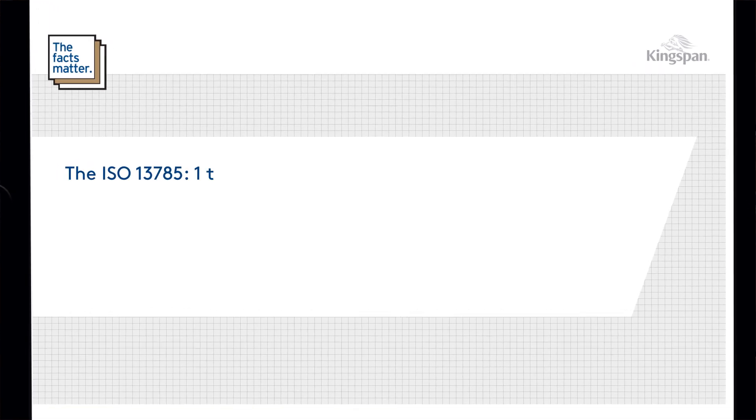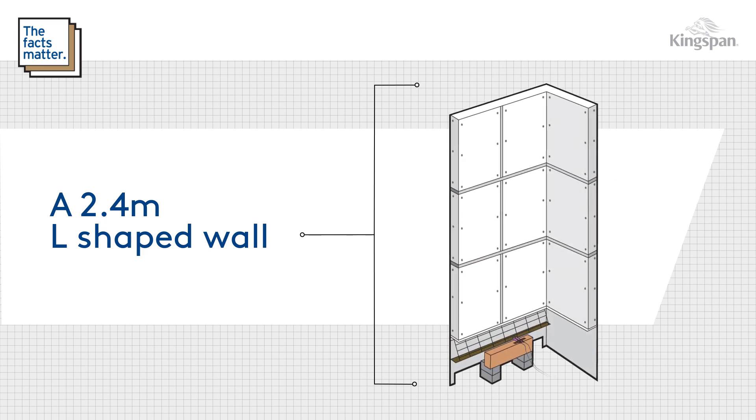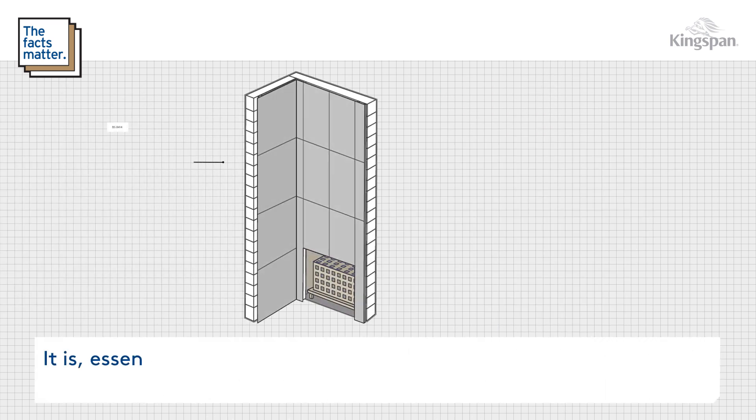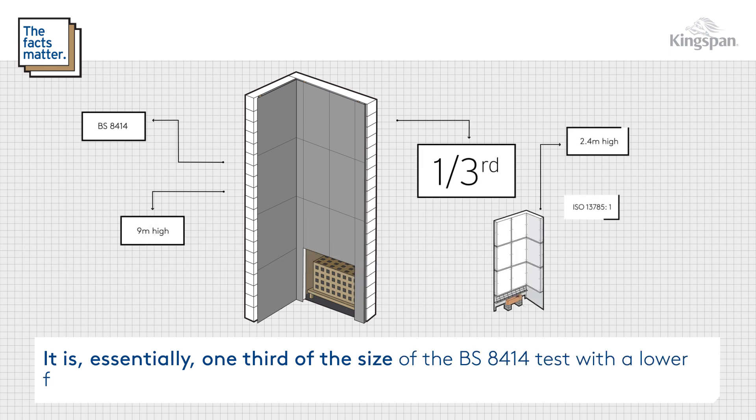The ISO 13785 Part 1 test comprises a 2.4m L-shaped wall with a corner. It is essentially one third of the size of the BS8414 test, with a lower fire load to compensate for the smaller scale.